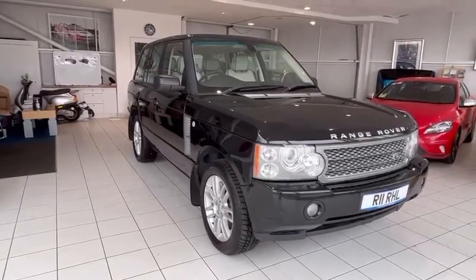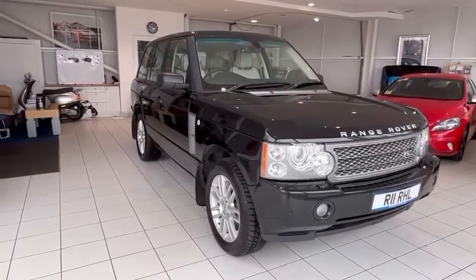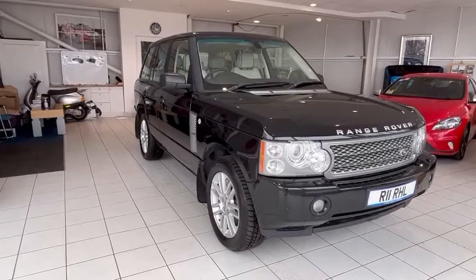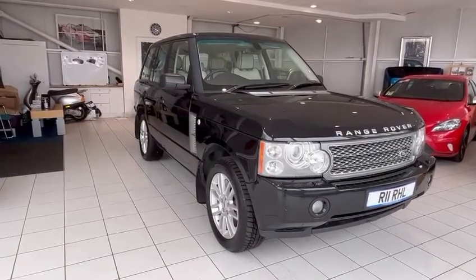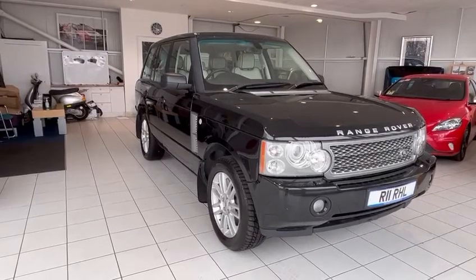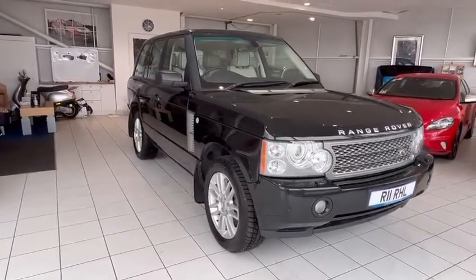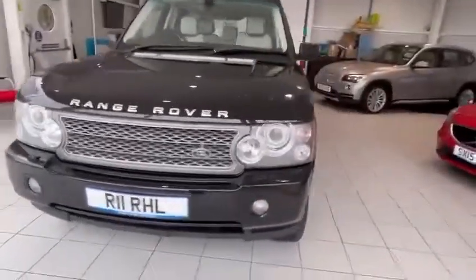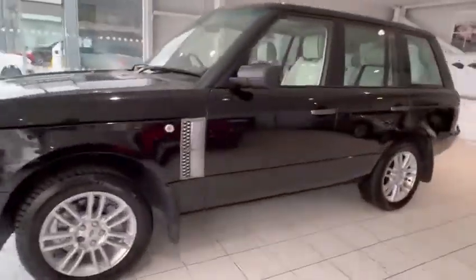Hi and welcome back to another video walk around. Today I've got the Range Rover Vogue — a 3.6 V8 diesel automatic. It's a 2009 with 118,600 miles and it's in fantastic condition. The private number plate is actually Ritchie Lawson's own plate; he's been driving it for a while. It drives terrific, he really likes the car, but obviously every car is up for sale.